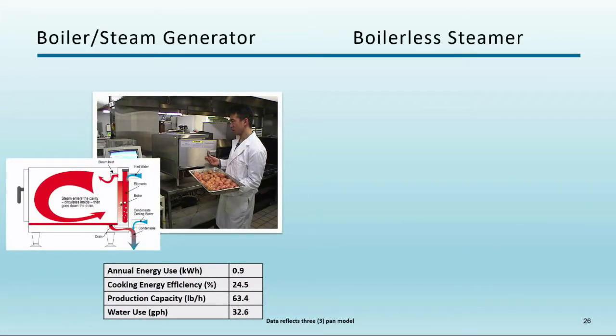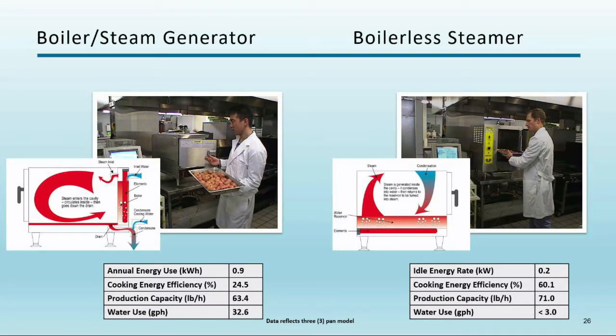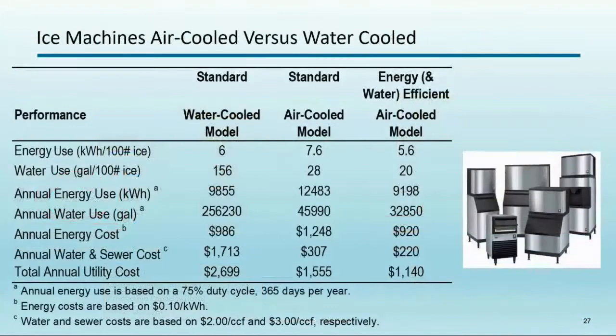We've done a lot of work with steamers. Traditional boiler-based systems use about 32 gallons per hour. Boilerless steamers are very mature and work in most applications — maybe 80 to 90 percent — except for certain batch cooking like seafood or crab. They work really well for cafeteria applications, rice, and similar uses. You're driving water use down from 30 gallons per day to 3 gallons per day — a 90% water saving — with significant energy savings as well.